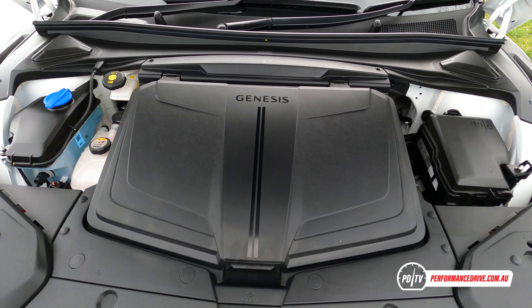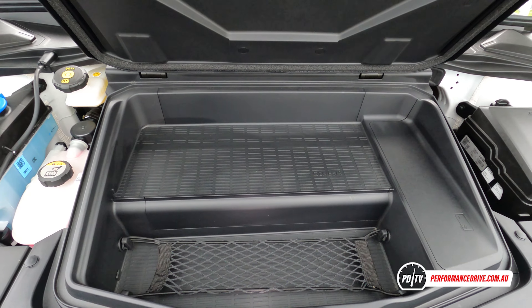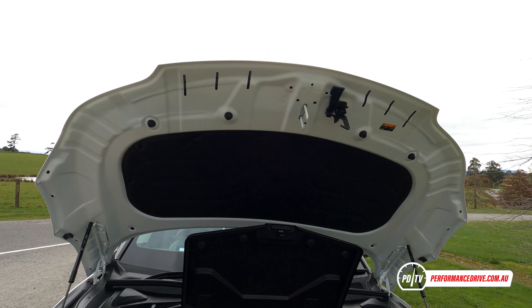During this event, we snuck away to run some initial 0-100 tests with the V-Box. However, we are aiming to conduct our usual full tests in the near future. In the meantime, this is what it goes like.